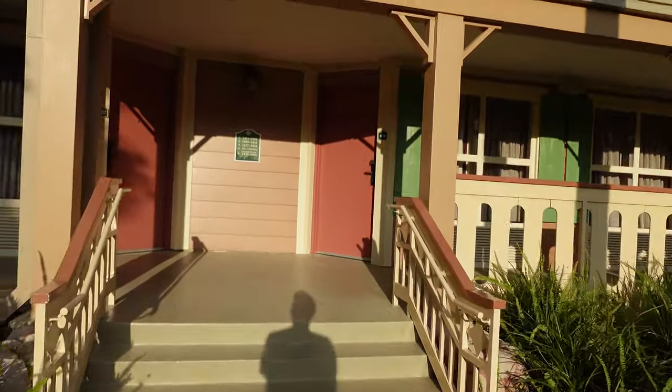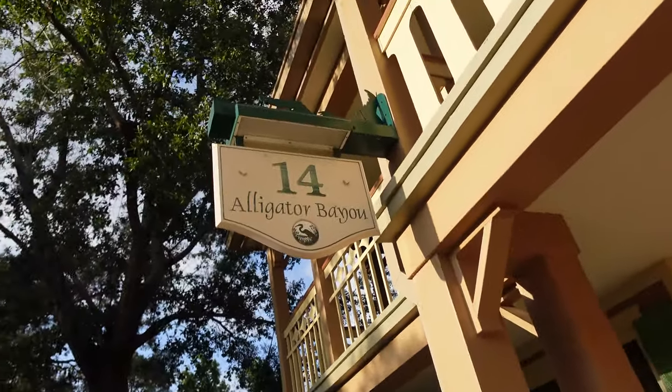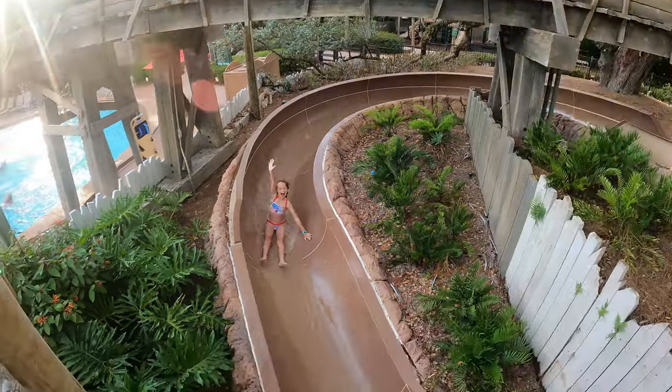The other distinctions in the rooms are basically the views — so you might have a standard room with a river view or a standard room with a garden view. The theming on the Alligator Bayou side is just a little bit different than the other, but there's no real difference in the rooms per se. The amenities in the rooms are pretty much the same. It's really just about location within the property and being convenient to whatever you want to be closest to — namely the food, the pool, and the bus stop.